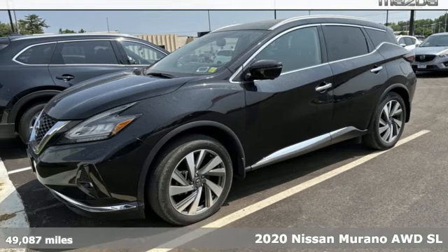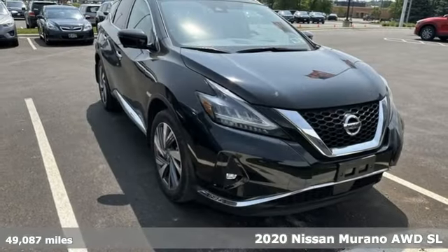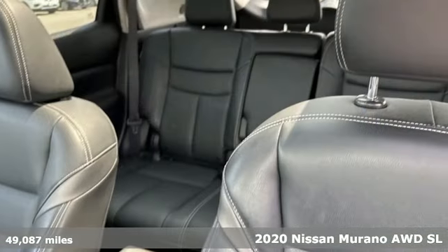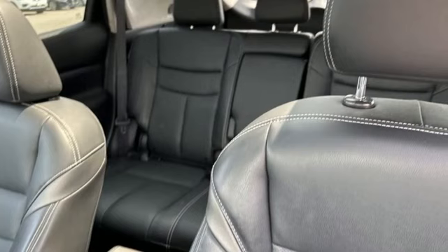Here's a 2020 Nissan Murano. This crossover has a sleek design, comfortable interior, and plenty of power. So you can be more than just a driver — you can be a host.